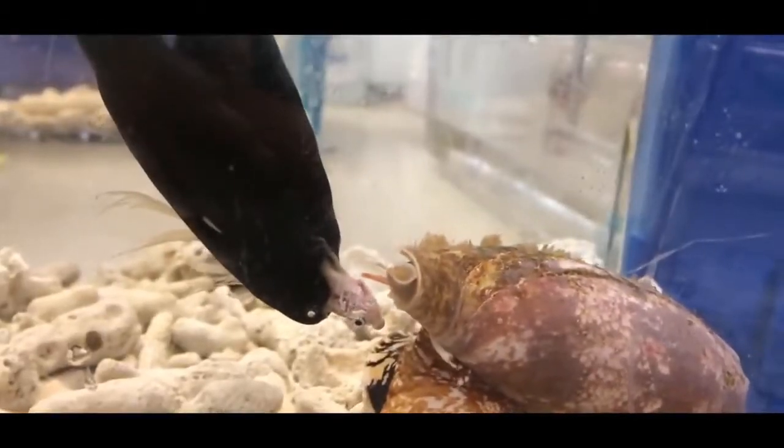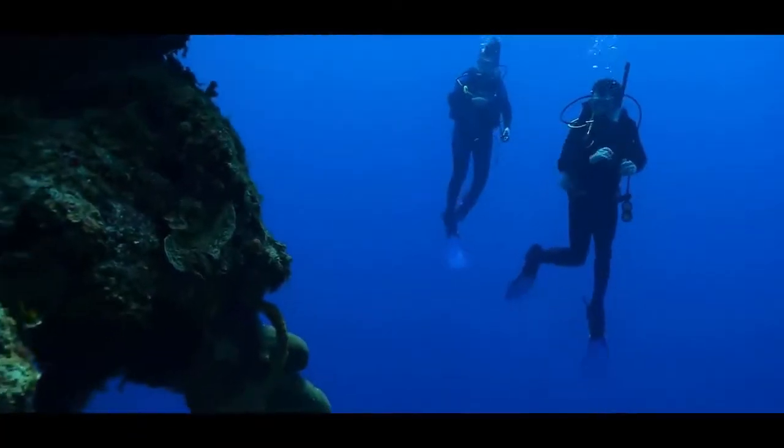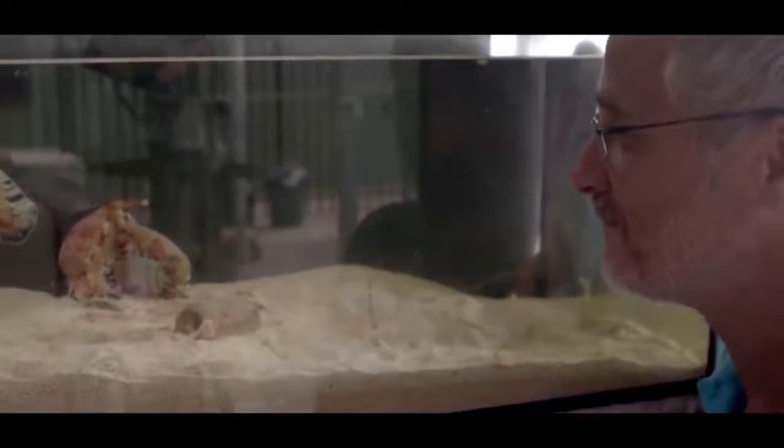Everything from muscle numbness, trouble seeing, respiratory shutdown, and even death. And that'd be a pretty sad way to go, especially if you got struck by one of these while doing some scuba diving on your summer vacation. Another example that even the tiniest of lives will still do anything they can in order to survive.